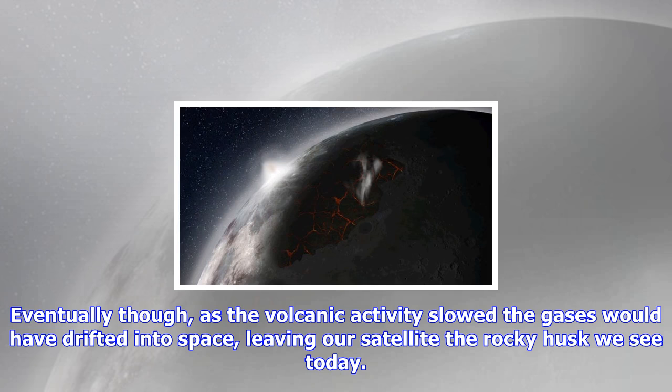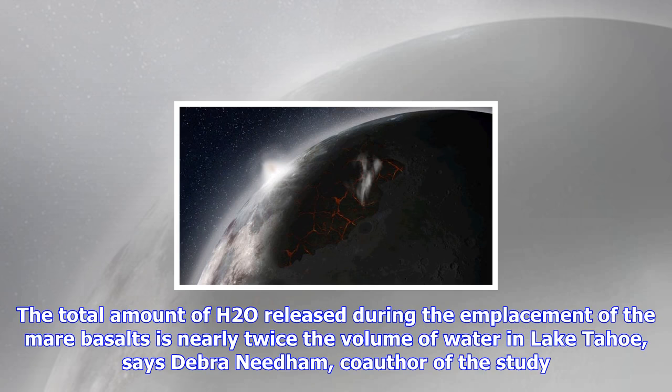These volatile gases, trapped in dark icy deposits at the moon's poles, could be precious resources for potential missions in the future. Harvesting and processing them as sources of air and fuel could help astronauts set up more permanent operations, and in the far distant future, these bases could be set up as refueling stations for manned missions to Mars and beyond. The research was published in the journal Earth and Planetary Science Letters.